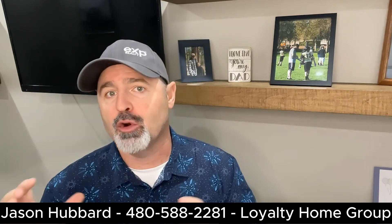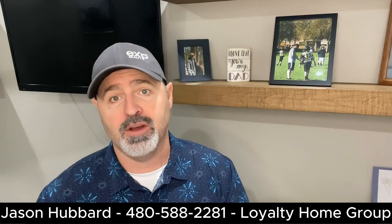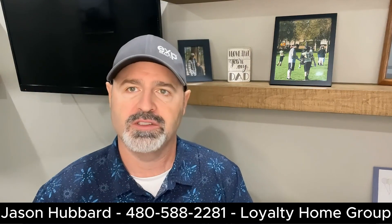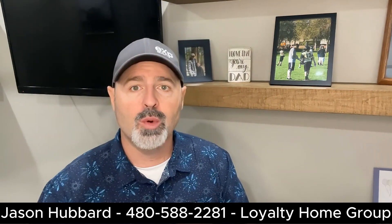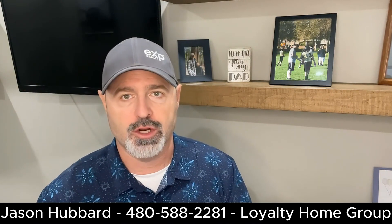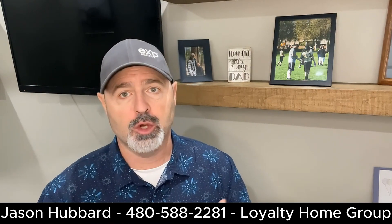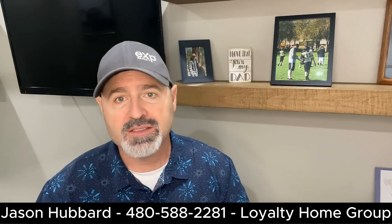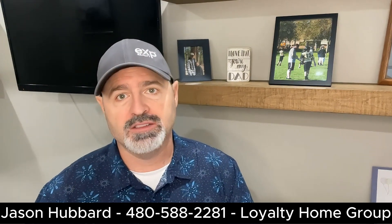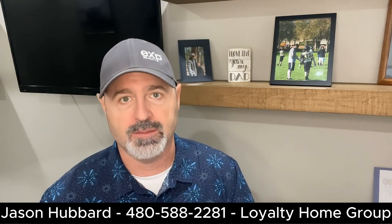Now that you've set up your criteria and gotten an idea of your budget and done some research, it's time to research and seek out an experienced local real estate agent. A real estate agent can be an invaluable resource in your house hunting journey. They have access to the latest listings, market knowledge, and negotiation skills. Plus, their guidance can save you time and money. Just looking on Zillow, sometimes those are outdated listings, and the agent can narrow that down to real-time stuff.